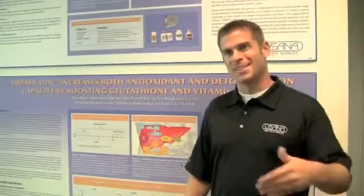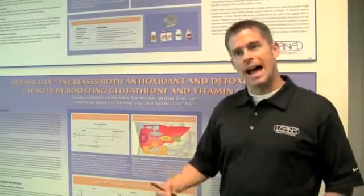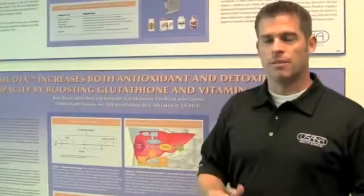USANA being USANA — tested, proven — we wanted to put our money where our mouth is and prove that Hepasil acts in our bodies specifically as it was designed. So first, let me talk a little bit about the theory behind the design of the formula of Hepasil.